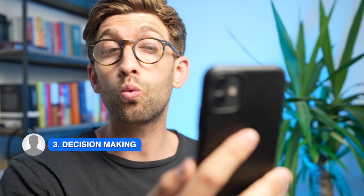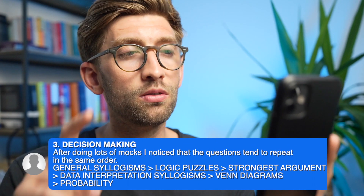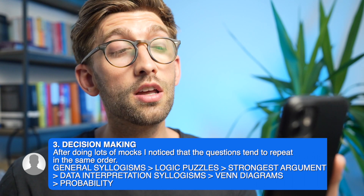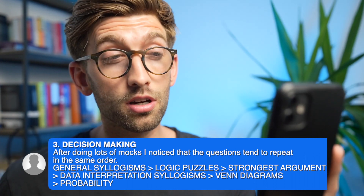For decision making, he really only has one tip: learn the six common question types that come up and know them well. There's a playlist that covers all six decision-making question types and the best strategies for tackling them quickly. He also noted that the question types cycle through in a very consistent order — there's a repeated pattern he noticed throughout the decision making section, so you can anticipate what's coming up next.